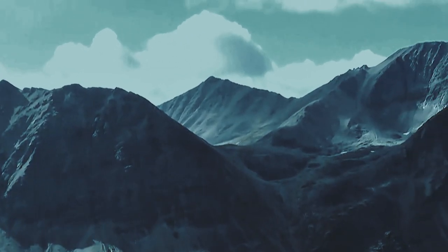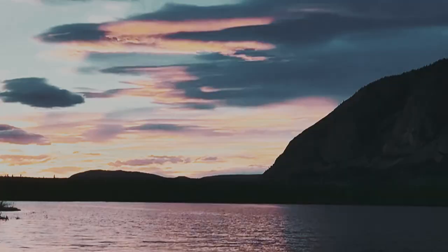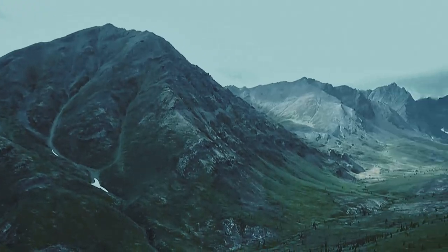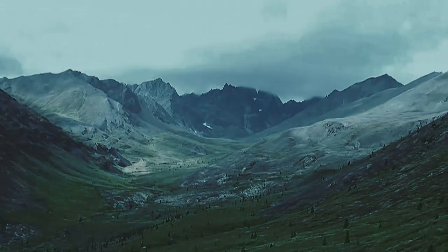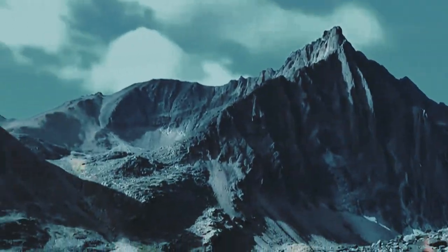We hiked the permanently frozen lands of Tombstone Park in the Yukon, a land famous for northern lights, stunning landscapes, and bears. We ventured to the far north for a chance to backpack through the land that many call the Patagonia of the North.